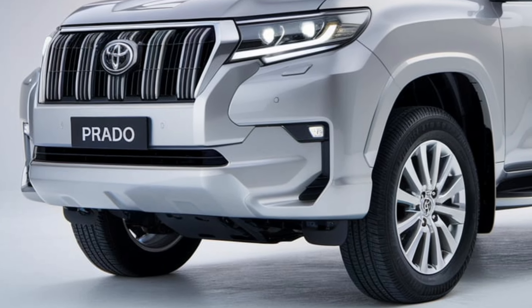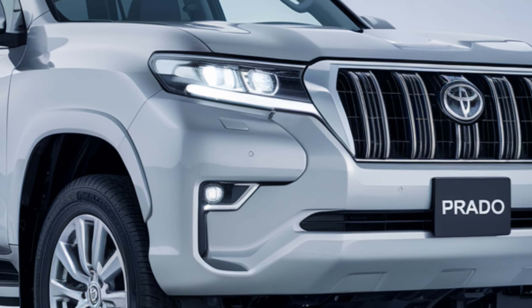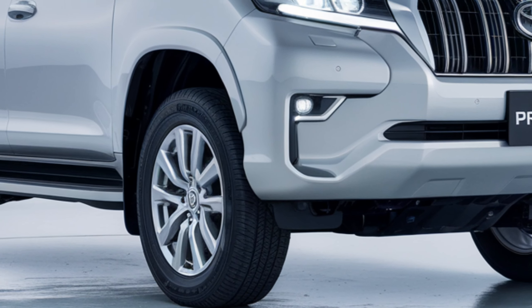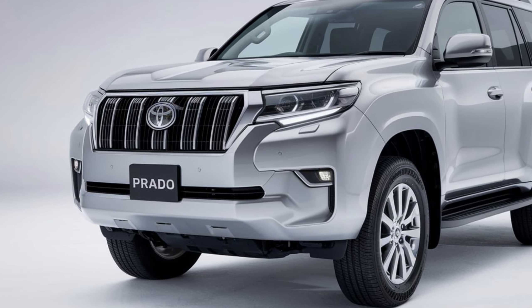Let's not forget about the advanced safety features. Toyota's Safety Sense suite comes standard, including adaptive cruise control, lane keeping assist, and a 360-degree camera system. But what about performance? The 2025 Prado continues to deliver with its proven powertrain options.